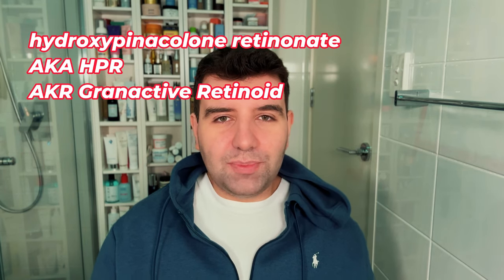There are also related derivatives like hydroxypinacolone retinoate or HPR, sometimes known as granactive retinoid, and more niche types like retinol retinoate. These derivatives have become quite popular, but they aren't really on the exact conversion pathway — they're kind of like related cousins. The good thing about these derivatives is they're generally known to be less sensitising, but something like retinyl palmitate, which is way far back on the pathway, isn't really considered effective for actual retinoid results. The other derivatives are a little more up in the air.